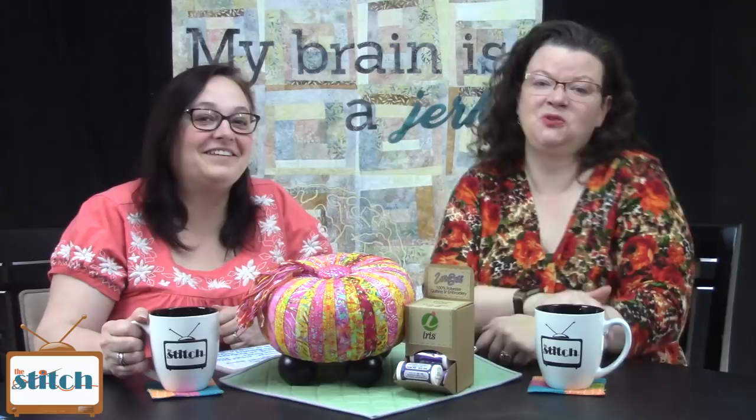Hi, welcome to The Stitch TV Show. I'm Lynn, and I'm Pam. We're happy you're joining us today. The Stitch is an online quilt talk show, the perfect soundtrack for your sewing room. You can join us on all the places on the YouTubes. In addition to our talk shows, we also post tutorial videos, virtual stitch-ins, and book clubs. You can learn more at thestitchtvshow.com.